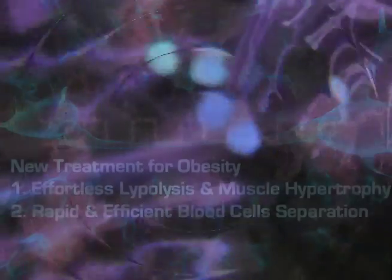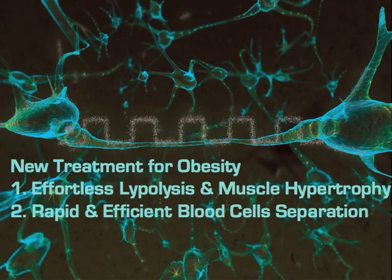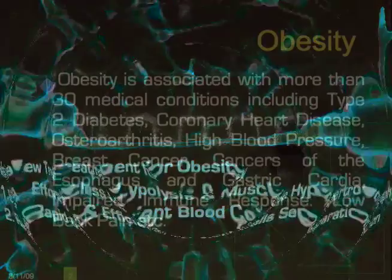I would like to introduce you to a new treatment for obesity. Number one, we'll be talking about effortless lipolysis and muscle hypertrophy, and number two, about rapid and efficient blood cell separation.